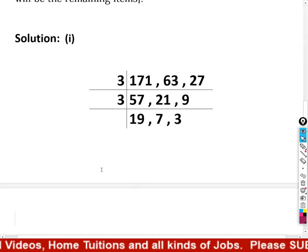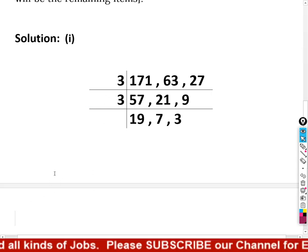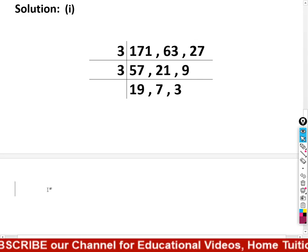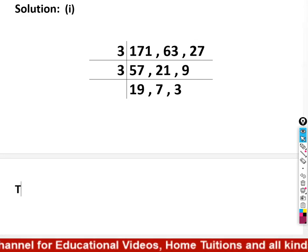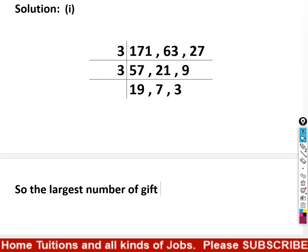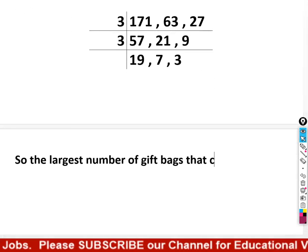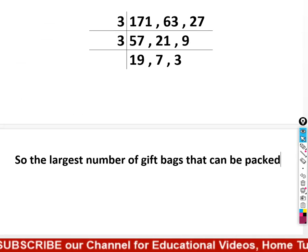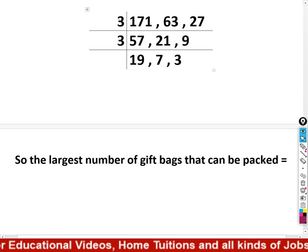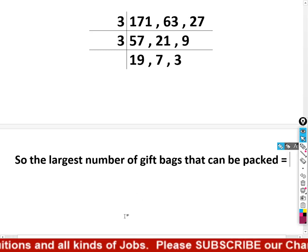The HCF is found by multiplying the numbers on the side — 3 × 3 = 9. So the HCF is 9. The largest number of gift bags that can be packed is 9.